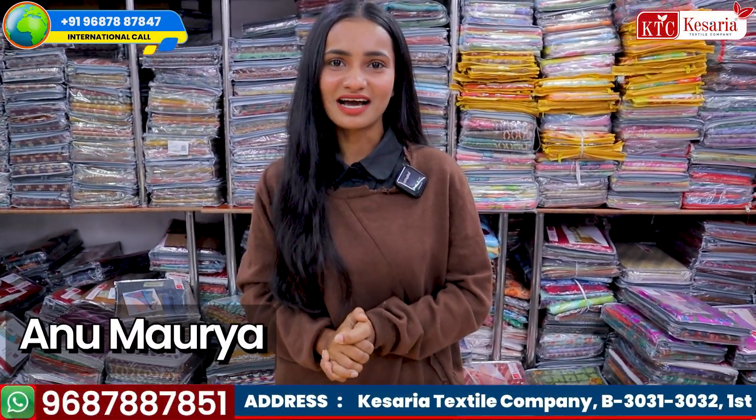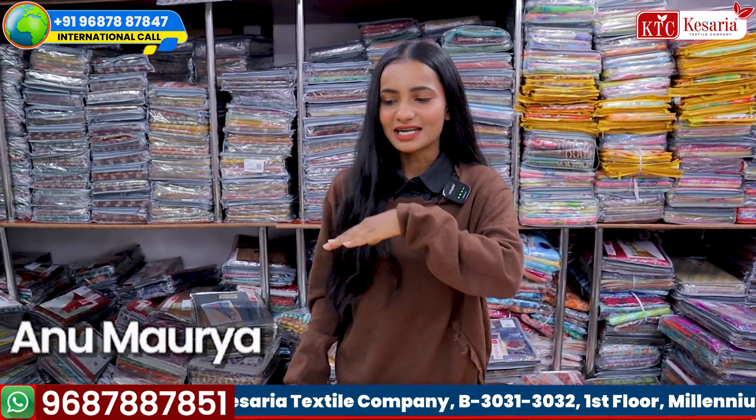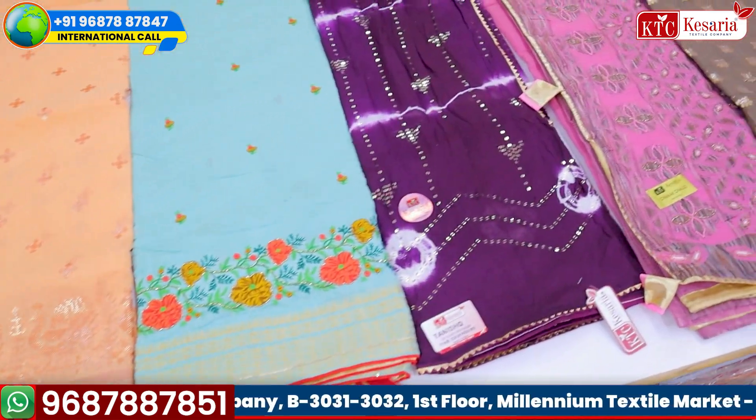Hello friends, I am Anu Maurya. Welcome to our beloved YouTube channel. Today's collection is going to be very nice. In the beginning I have shown you all the collection, and today's collection will be based on cotton.